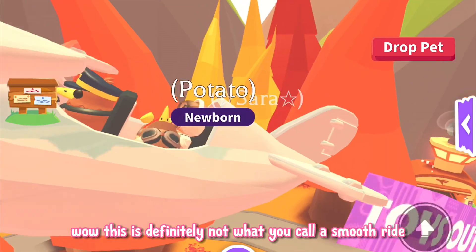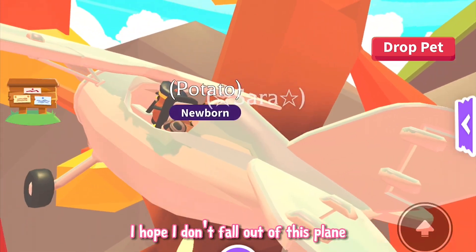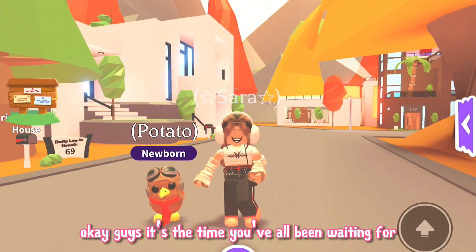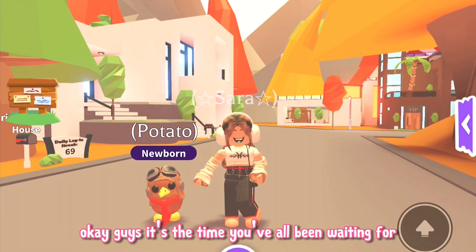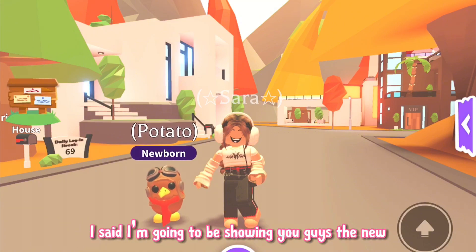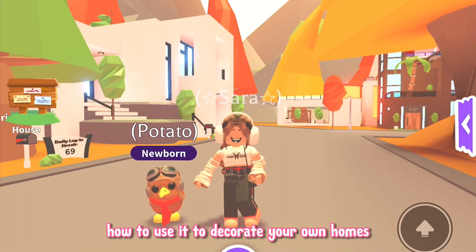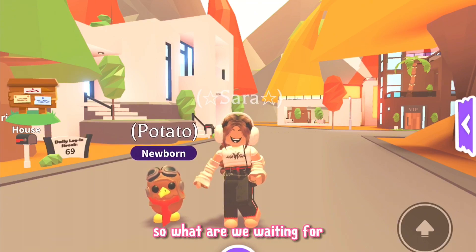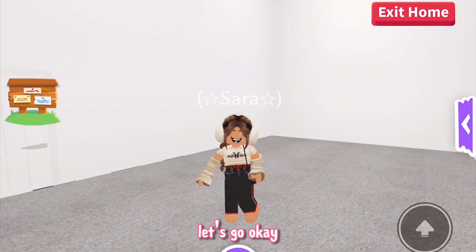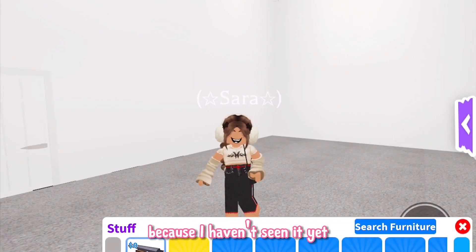Wow, this is definitely not what you call a smooth ride. Oh my goodness, I hope I don't fall out of this plane! Okay guys, it's the time you've all been waiting for. At the beginning of this video I said I'm going to be showing you the new moving furniture and giving you some inspiration on how to use it to decorate your own homes. So what are we waiting for? Let's go. First of all, let's have a look at the brand new furniture because I haven't seen it yet.